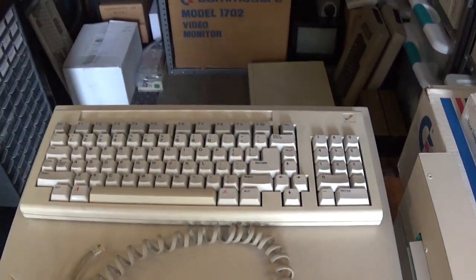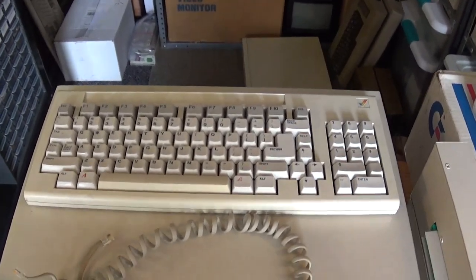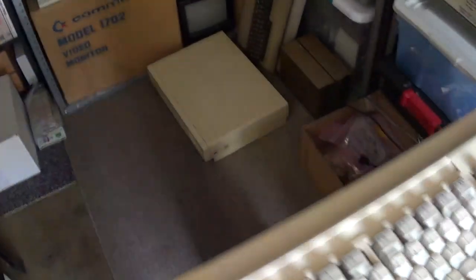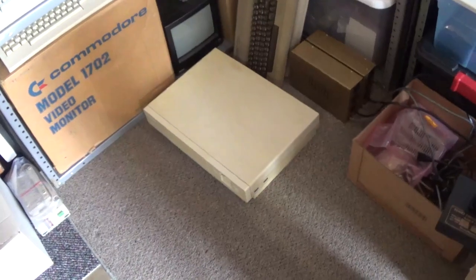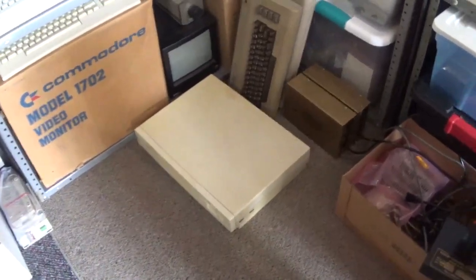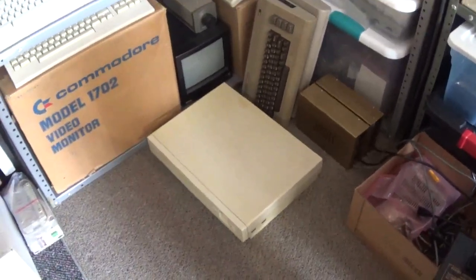There's a really nice Amiga 1000 keyboard in really nice condition. I'll refurbish that — it stays in my collection. There's the Amiga 1000; it's in really nice shape. I'll refurbish it. I believe that has a rejuvenator board in it, so I'll do a video and show the inside and everything.